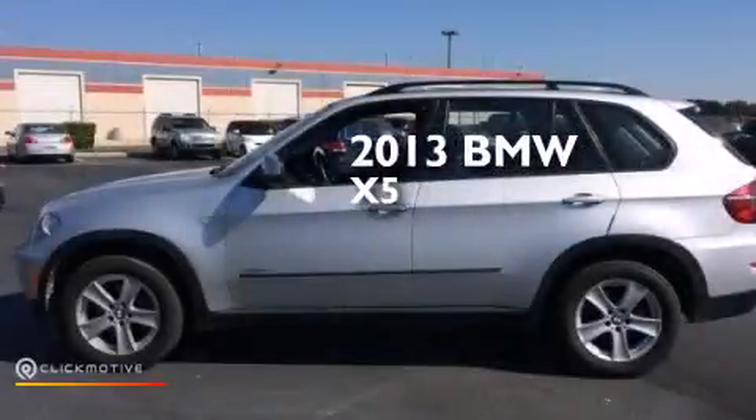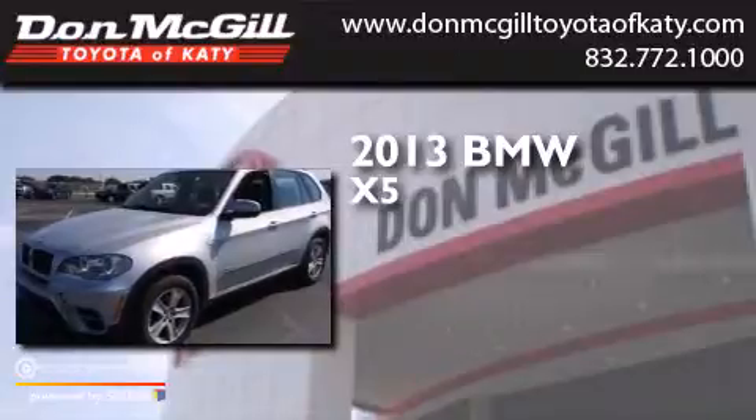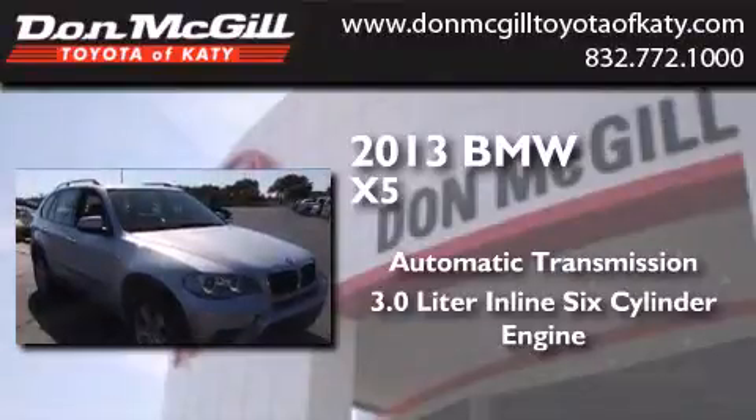This is a 2013 BMW X5. This crossover has an automatic transmission, a 3.0-liter inline six-cylinder engine, and all-wheel drive.